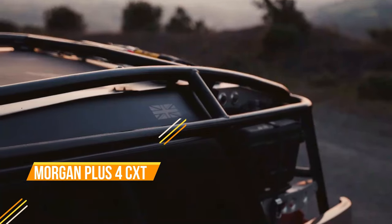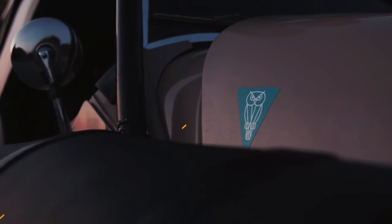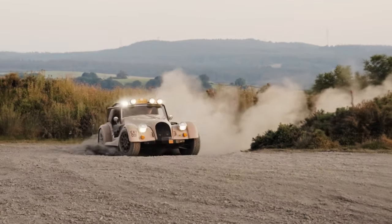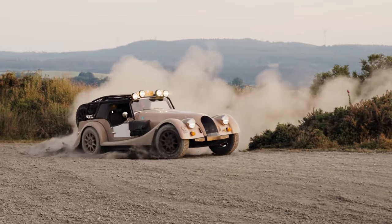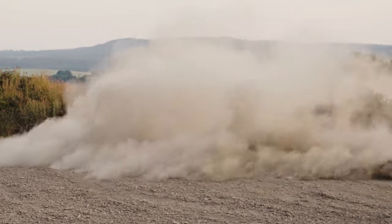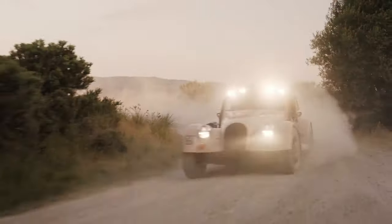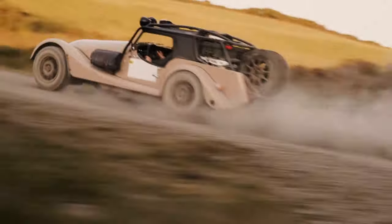The Morgan Plus 4 CXT is a truly exceptional vehicle that redefines the capabilities of a classic British sports car. Developed in collaboration with Rally Raid UK, renowned for their experience in car rally competitions, the CXT is designed to tackle challenging terrain and remote destinations with ease.